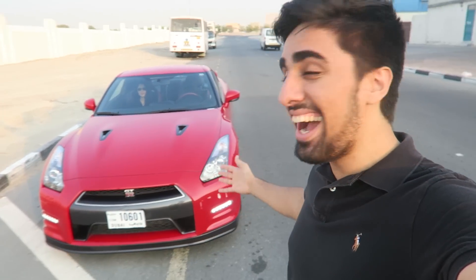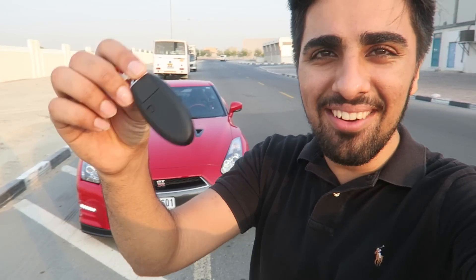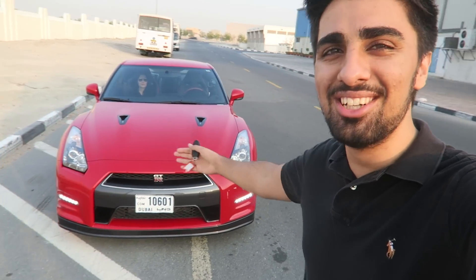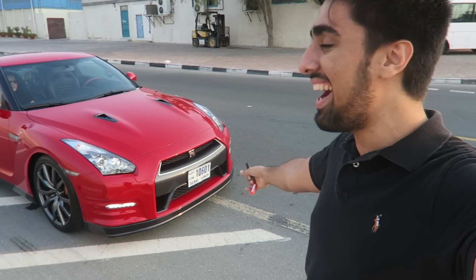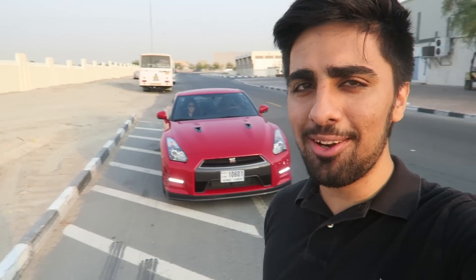As you guys can see behind me, we have the red Nissan GTR and I'm about to take this beast on a ride. I've got the keys in my hand and I just have to say this car looks absolutely amazing. It's one of my favorite cars in the entire world and I can't wait to take it on a drive. Let's see what this car is made of.